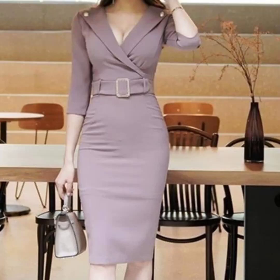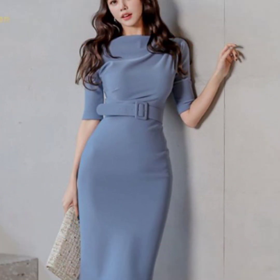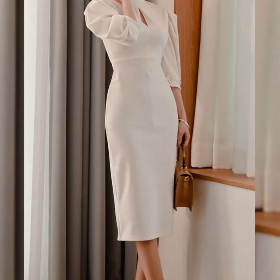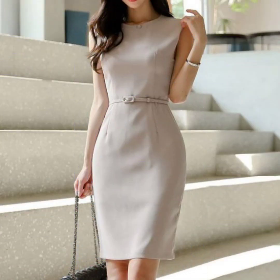Assalamu Alaikum viewers, welcome back to my YouTube channel Ladies Fashion Ideas. I hope you are all fine, doing good and enjoying the best condition of health. Today my video topic is about highly gorgeous and wonderful ladies bodycon dresses.